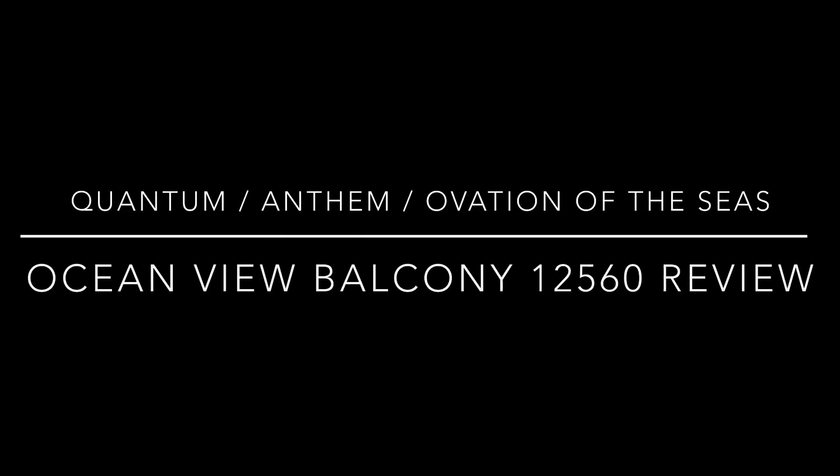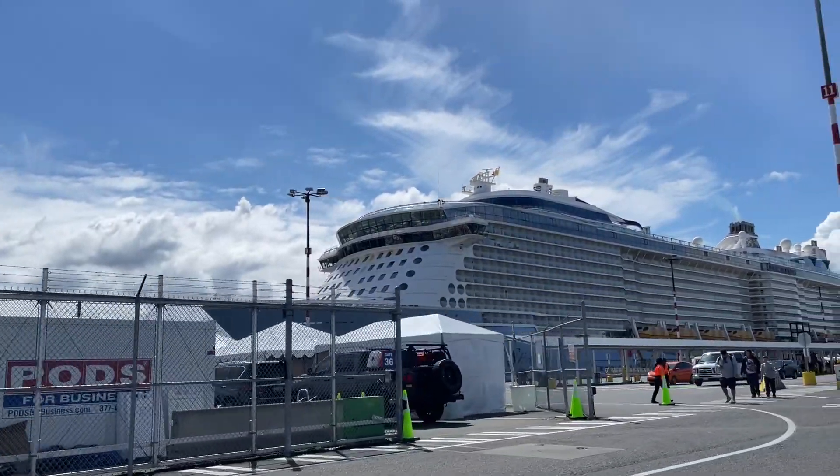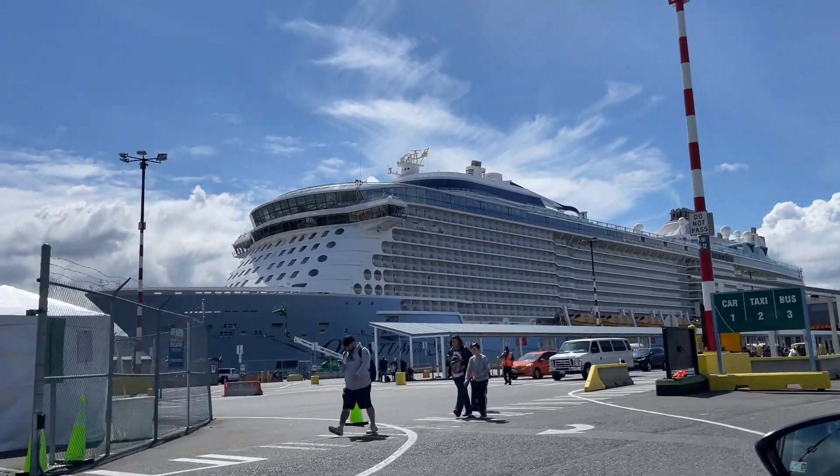This is a review of the Ocean View Balcony Cabin for Quantum Class ships of Royal Caribbean, namely Quantum, Anthem, and Ovation of the Seas.